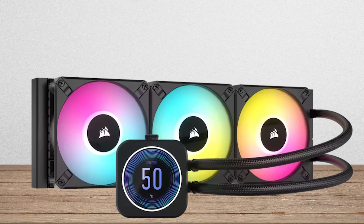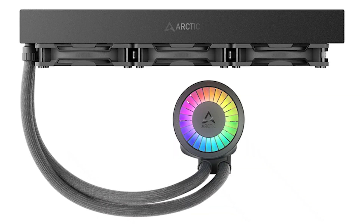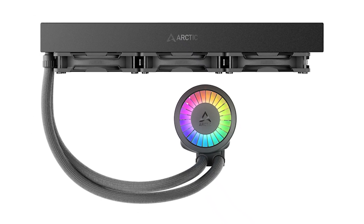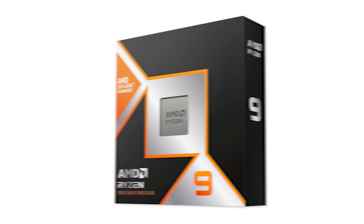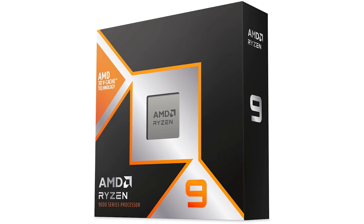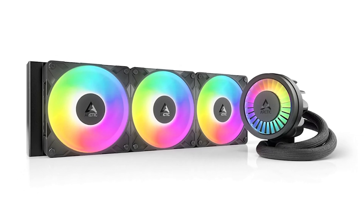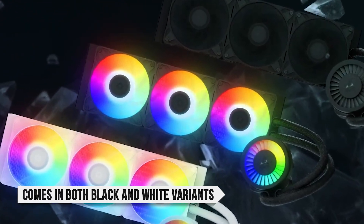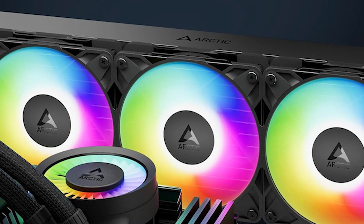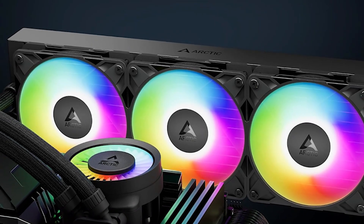It even outperforms premium offerings like the Corsair H150i Elite LCD XT by over 9 watts and comes on par with the more expensive Be Quiet Light Loop 360 AIO cooler. Considering the 9900X3D's 120W TDP, Arctic's AIO is perfect for the job, even if you plan on overclocking the chip down the road. The Liquid Freezer 3 Pro 360 comes in both black and white variants, with the black one offering a more neutral look that fits well in most builds.